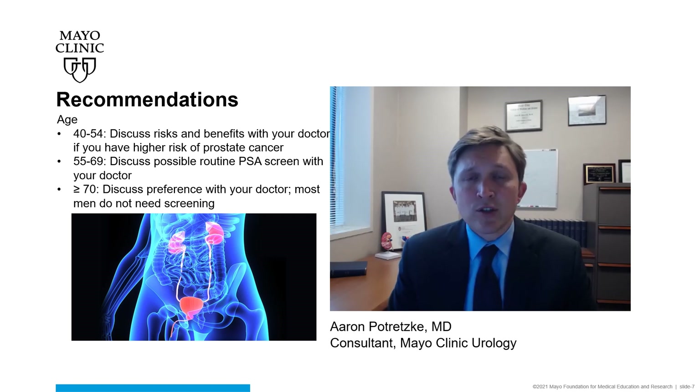At minimum, a patient should have an informed discussion with their provider about the risks and benefits of prostate cancer screening. Of course, men who are at higher risk for prostate cancer should also consider more aggressive screening and at younger ages. Men who are ages 70 and older should undergo a thorough discussion with their provider about the risks and benefits of prostate cancer in their life.